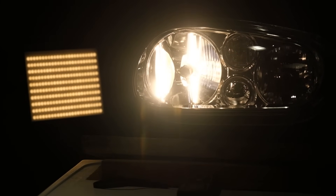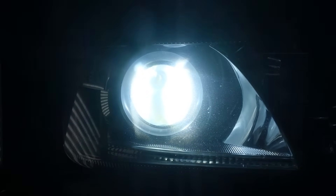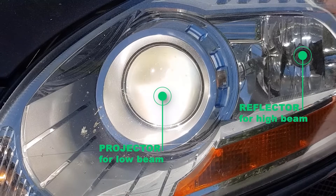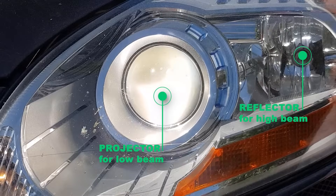For this test, the products will be installed in both a reflector type headlight and a projector type headlight. The difference between these two is that the projector uses a lens to distribute the light while the reflector relies on a mirror behind the bulb to do this. So if your headlight has a lens, it's classified as a projector. In order to get a fair opinion about the performance of each product, I've set the camera to manual mode to avoid any automatic color and brightness compensations.